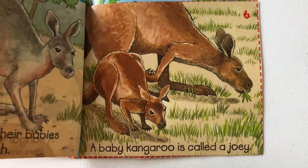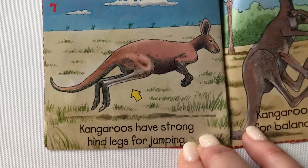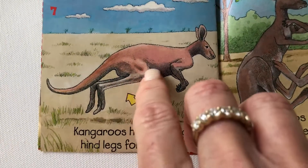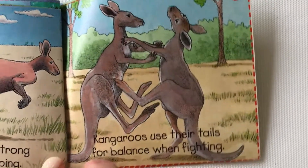A baby kangaroo is called a joey. Kangaroos have strong hind legs for jumping. Kangaroos use their tails for balance when fighting.